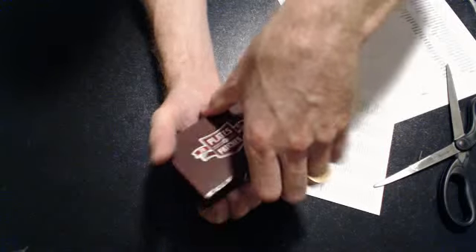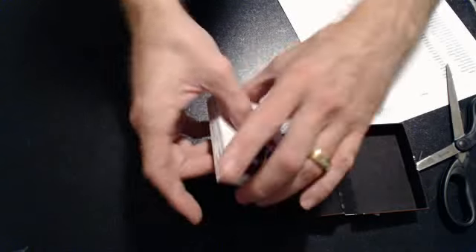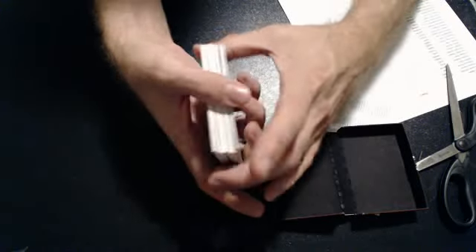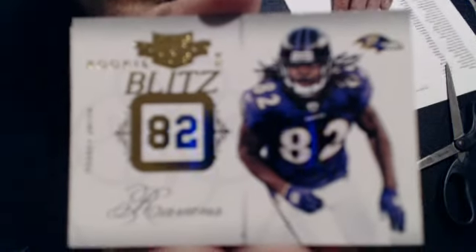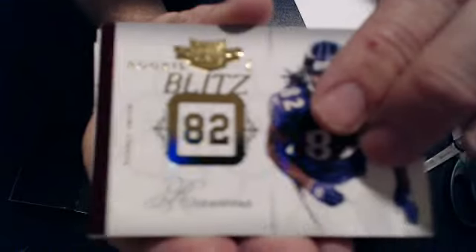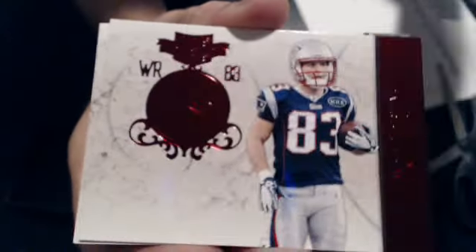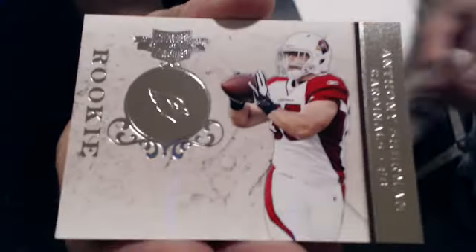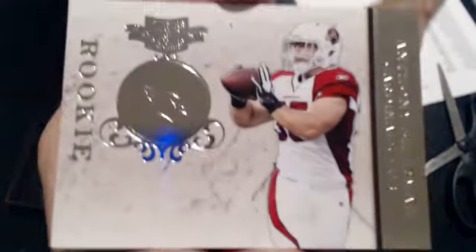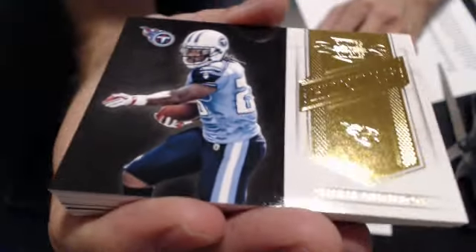I will show the numbering on the back of the card once I show all the cards. Good luck everyone. We have a Torrey Smith Rookie Blitz for Baltimore. We have a Ryan Fitzpatrick base — all numbered base. We have a Wes Welker for the Pats. We have a Rookie Anthony Sherman for the Cardinals.